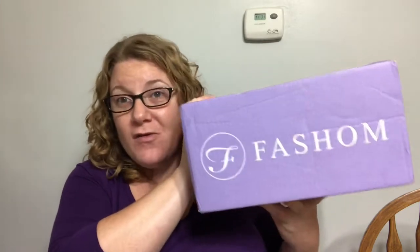If you guys notice, the new box — they introduced the new boxes at our Fab Five event, I think that's when they did it. They are purple on the outside because purple is what fashion is known for, and then all white on the inside. This is what your box looks like.